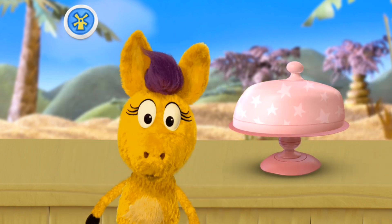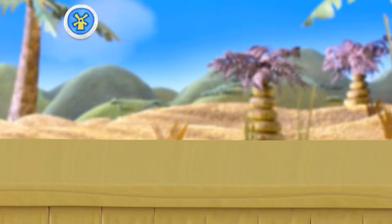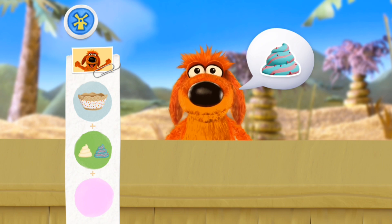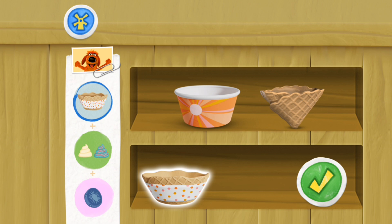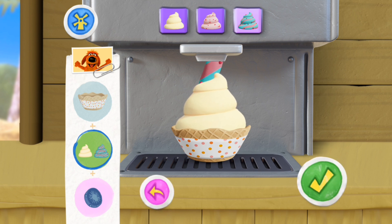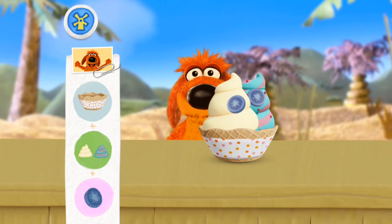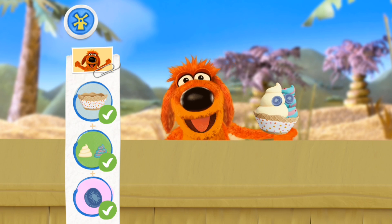Hmm, I wonder what it is! A waffle bowl! Hee-haw! Let's see who's next! Bob Dog! May I have a waffle bowl? With vanilla froyo, tutti-frutti froyo, and grumbleberries! Pretty please! Scrum-diddly-hee-haw-umptious! One froyo coming up! Yeah! This looks bow-wow-y! Thank you!